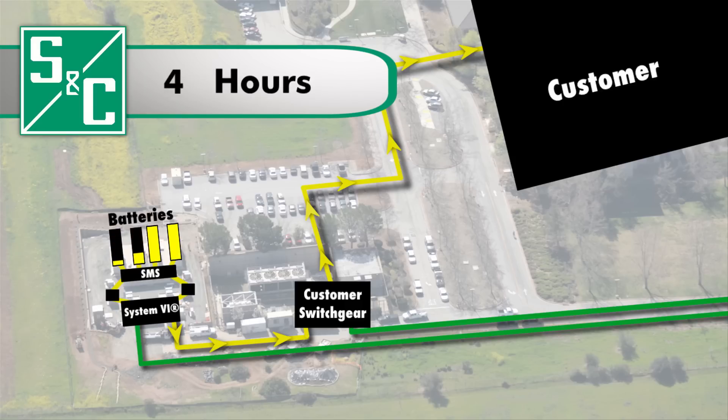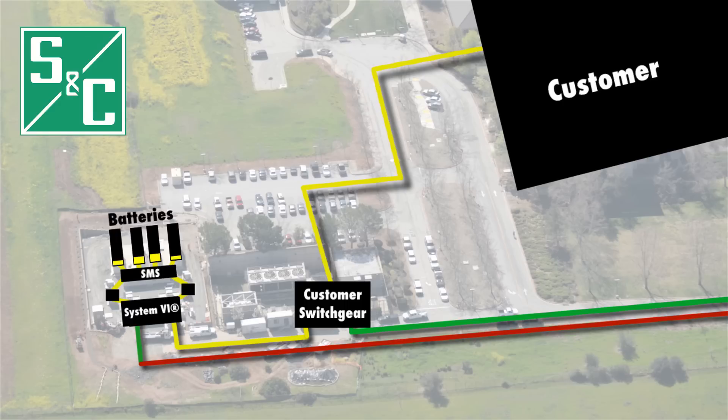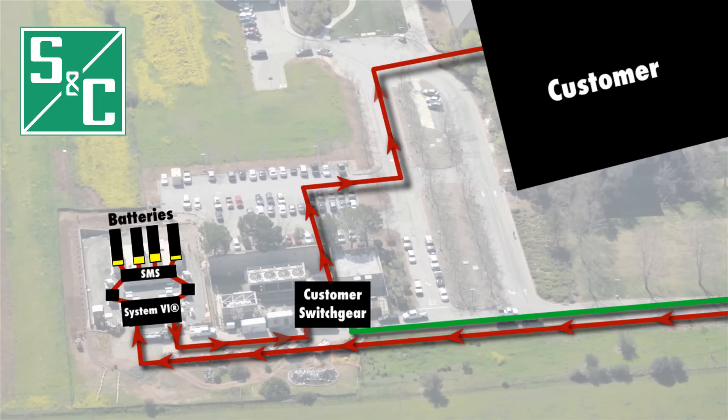The batteries can support the facility's load for approximately 6 hours. When the problem is resolved and utility service is restored, the S&C System 6 switchgear signals the Pure Wave Storage Management System to stop discharging the batteries and start recharging them utilizing the utility source.